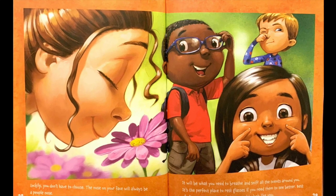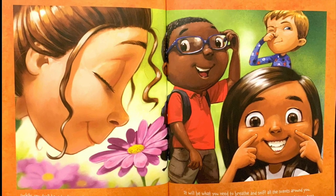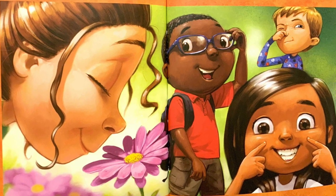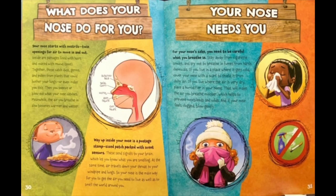It will be what you need to breathe and sniff all the scents around you. It's the perfect place to rest glasses if you need them to see better. Best of all, your nose is just what you need to look like you. What does your nose do for you?